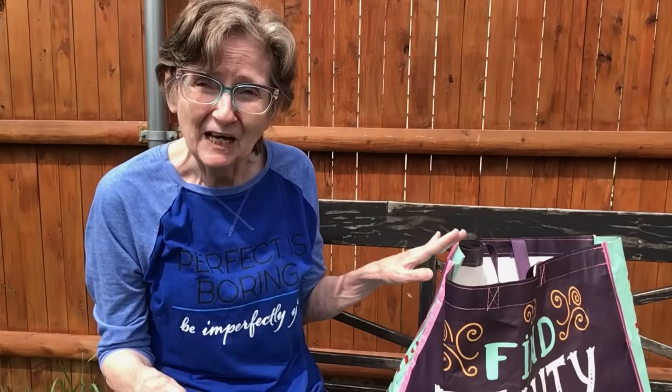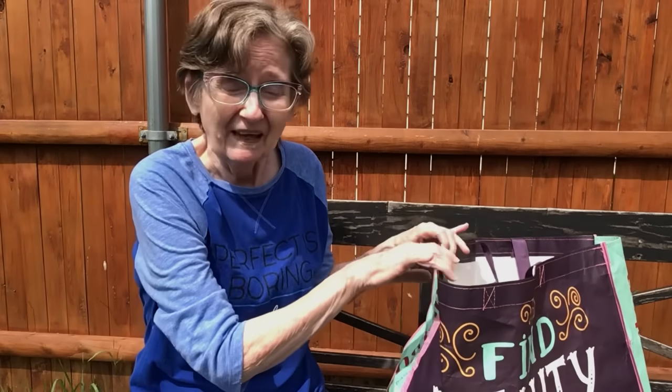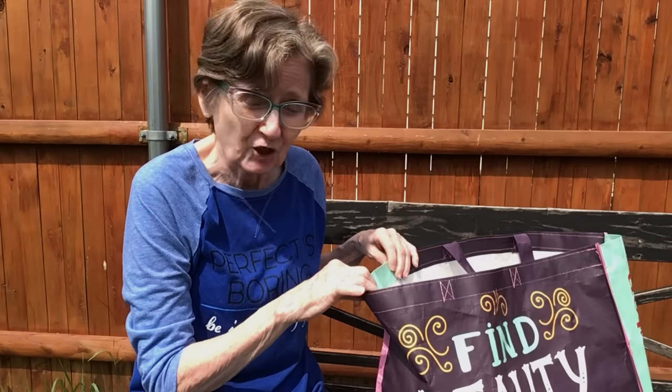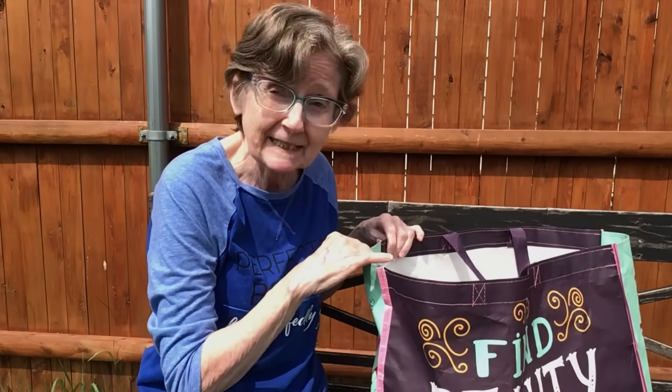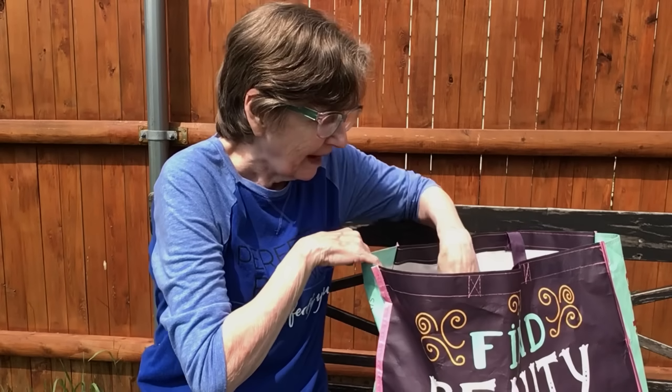Hi everybody, welcome back to my channel! Today I have a Dollar General haul for you. Beautiful day out, the sun is shining and there's a little breeze. It's not too much but I did find some good buys on clothes, so I'm going to show you the boring stuff first and then I'll show you the rest.